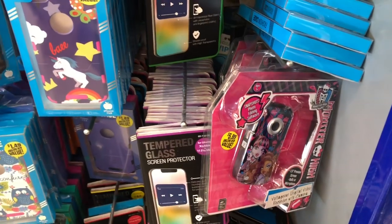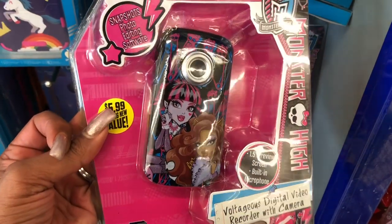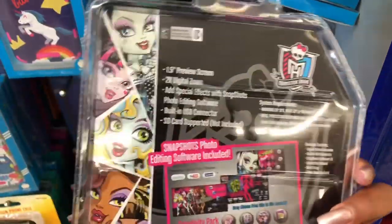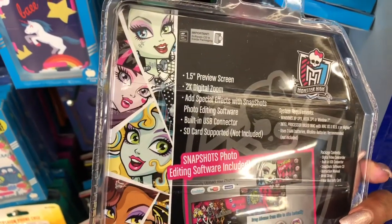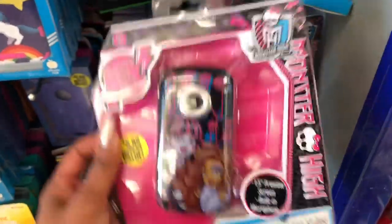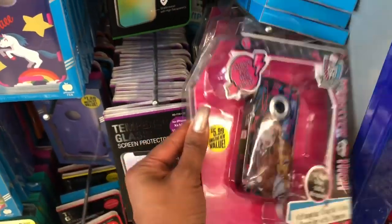We're at the 99 Cent Only Store and the first new item I'm seeing is the Monster High voltage digital video recorder with camera. It includes an SD memory card for $5.99. You get a 1.5-inch screen, 2x digital zoom, special effects with snapshot photo editing software, and built-in USB and SD card. That's not a bad deal for $5.99. I know they have the Hello Kitty ones, but Monster High was super popular back in the day.